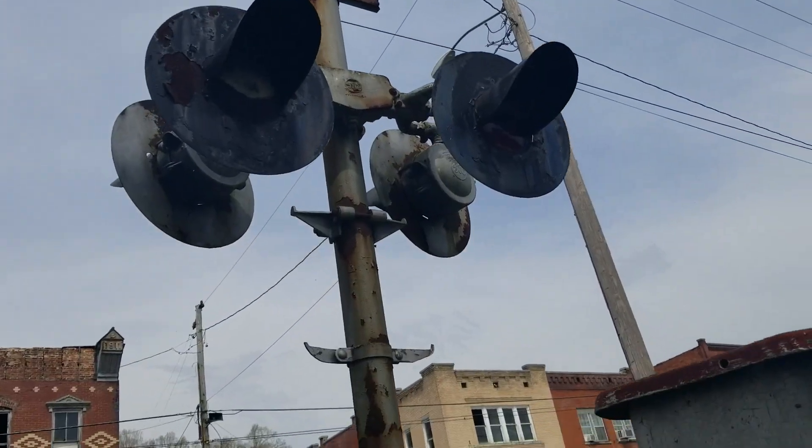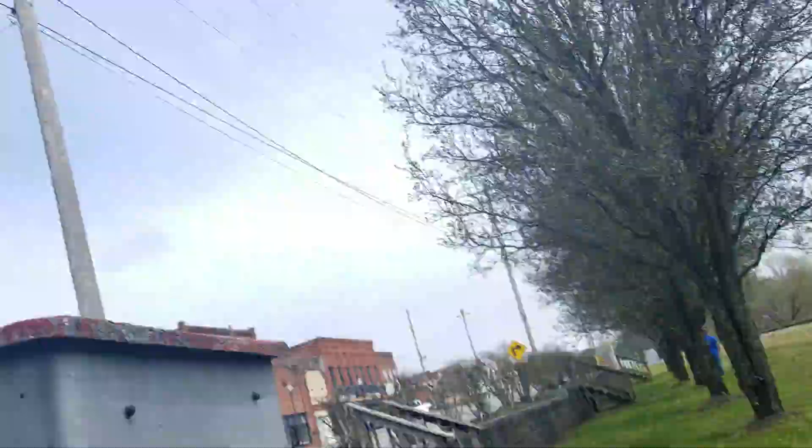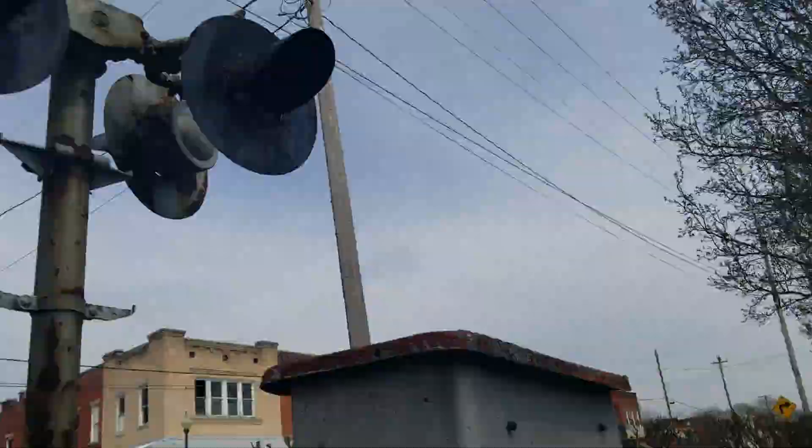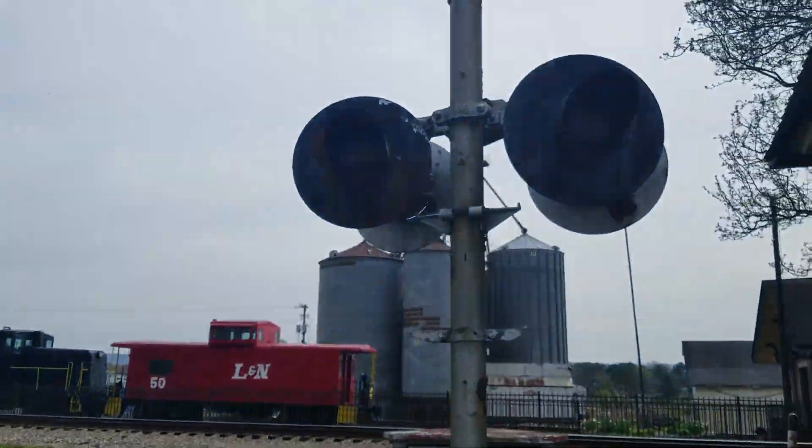There's a WRS mechanical bell on top. This is actually a pretty much backwards signal — it's supposed to actually face this way, but they changed the crossbuck around to face the road. So yeah, that's the signal.